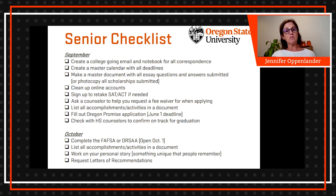Some of these will be more specific to colleges or universities, and some are just general ideas of when to get things done. Starting with September, we really encourage students to create a college-going email and notebook to help them keep track of all their correspondence. The email is especially important because if students use their high school email, eventually that email goes away and they might lose important information.